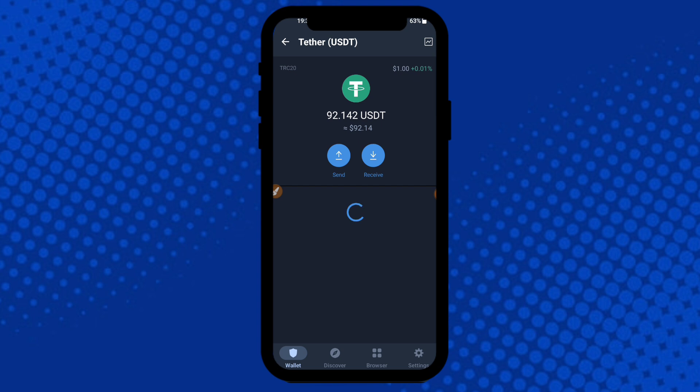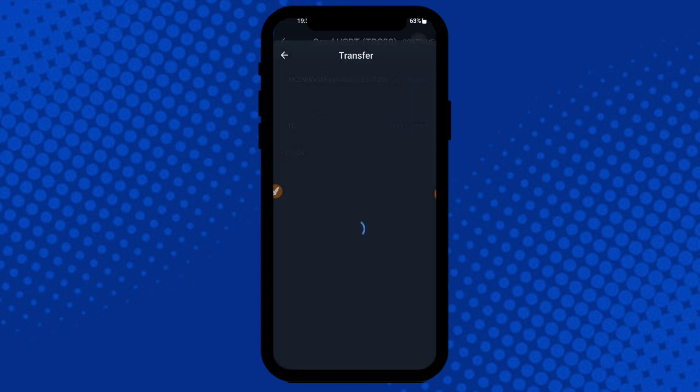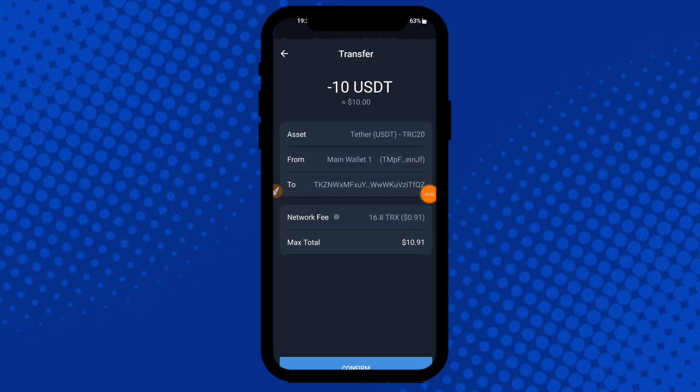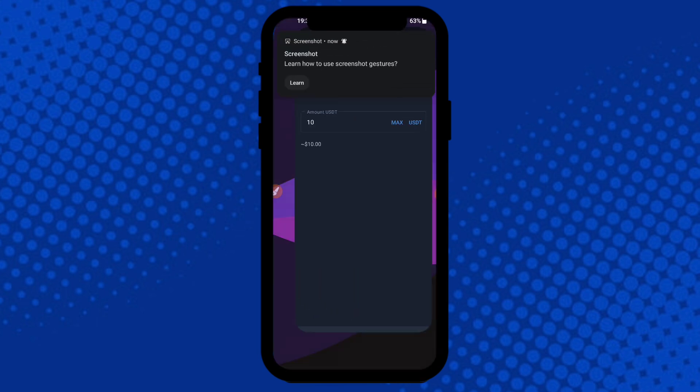In Trust Wallet, click on USDT, then click the Send button. Enter 10 USDT, then click the Confirm button. After that, this type of interface will be shown — click Confirm again.